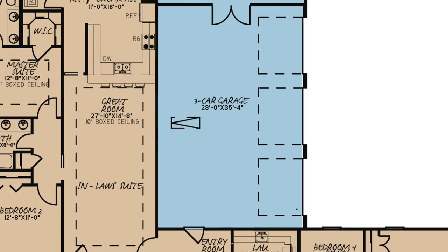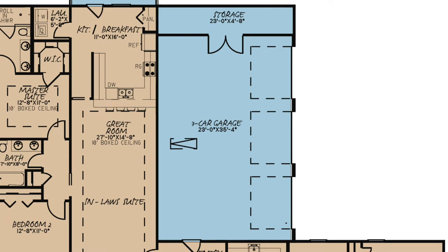The three-bay side load garage is at the rear of the home. It is spacious enough for a workstation and includes a massive storage closet.